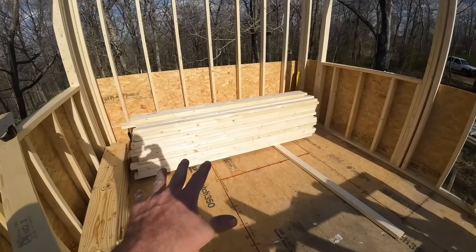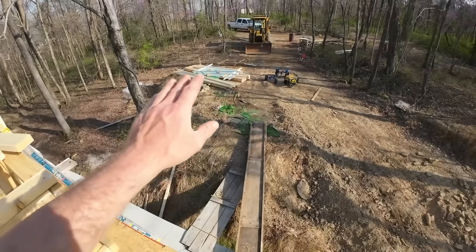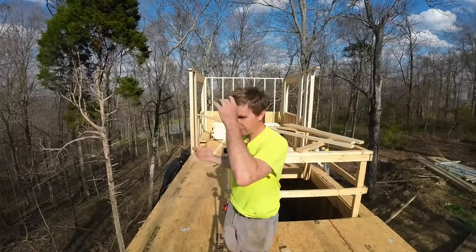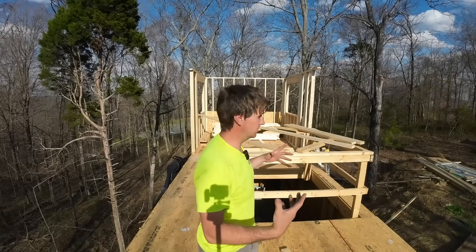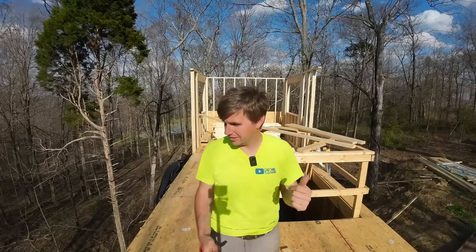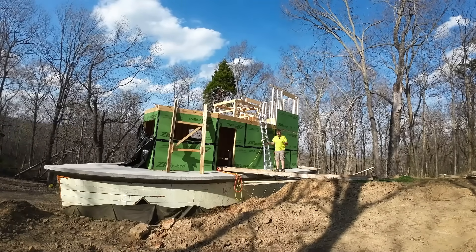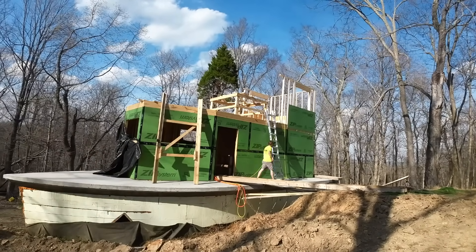I've got all the studs stacked up here ready to go and all the lumber set up the way it needs to be. I honestly didn't expect to get much framing done over the past few days — I thought it was just going to be half days getting everything mobilized and set up. But we've actually got a little framing done and the cut station is set up so I can move it upstairs. The rest of this should go fairly quick — or relatively quick.